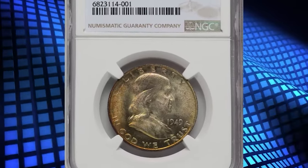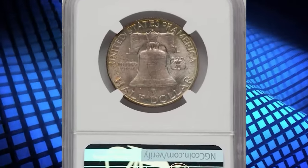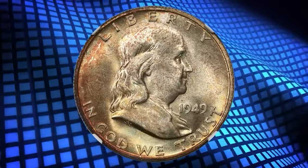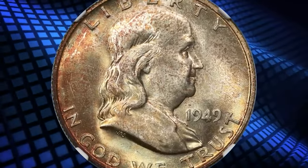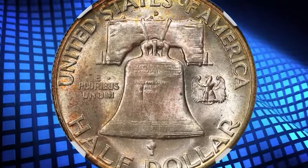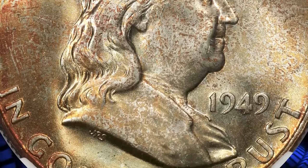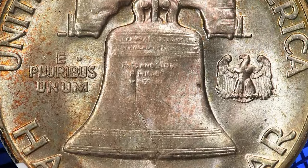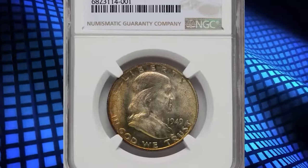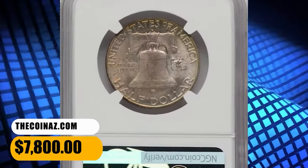Number 3: 1949 D Franklin Half Dollar, graded as MS67 with Full Bell Lines. The 1949 D Franklin Half Dollar is plentiful with full bell lines, although most such coins grade no finer than MS65. The issue is elusive in MS66 Full Bell Lines, and the finest pieces known are a single MS67 FBL coin at NGC and one other at PCGS as of November. Frosty luster glistens beneath russet gold toning that is deeper on the obverse and lighter on the reverse. The strike is sharp and each side displays pristine surfaces. It was sold for $7,800.